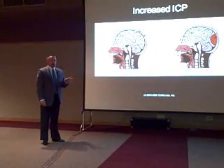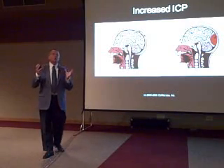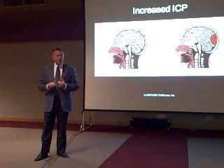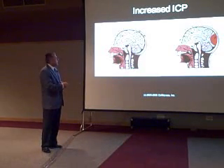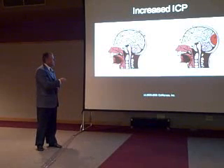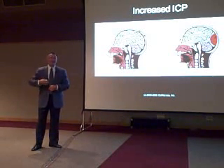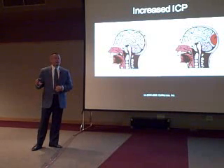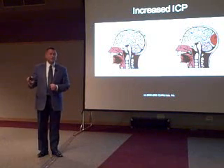Increased intracranial pressure can occur because your patient has only so much room to accommodate the things that are present. The picture on the left hand side here is showing that 80% of the room in the skull is taken up by brain tissue, 10% is taken up by blood supply, and 10% is taken up by CSF. So there is no extra room up there.